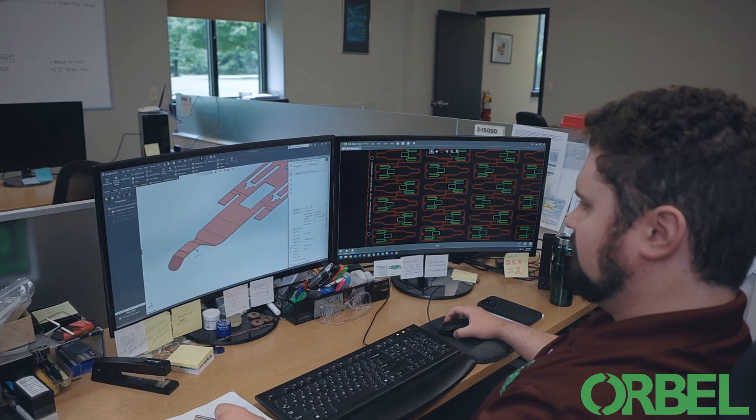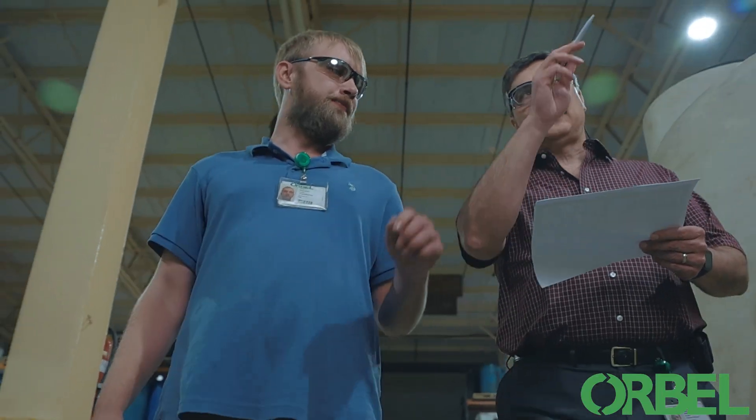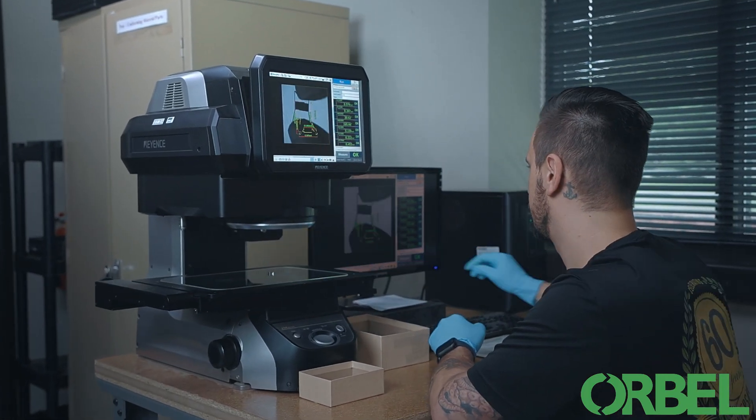When required, a full engineering department is available to work with your team when a customer-specific solution is necessary. We will work with you hand-in-hand until you have a solution.